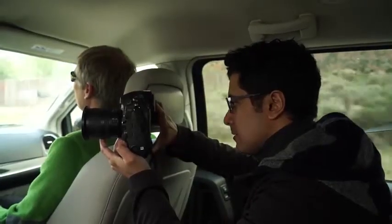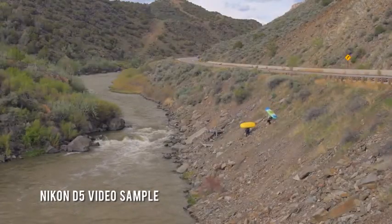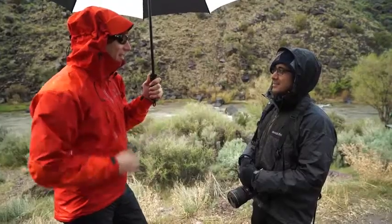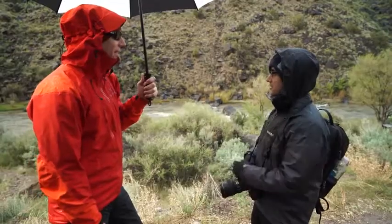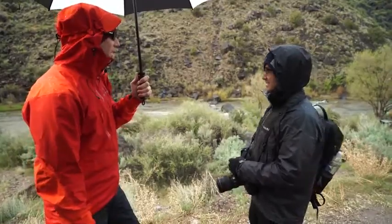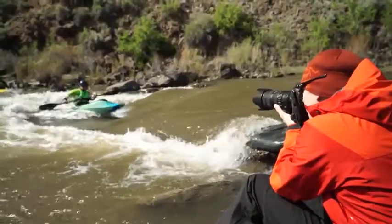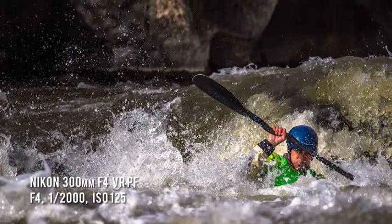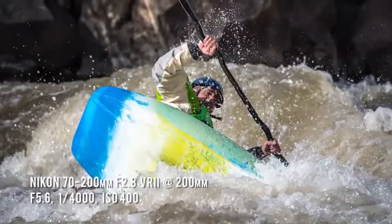The next day, we headed out to the Rio Grande to shoot some whitewater kayakers. The water was almost near freezing — about 34 to 35 degrees. Michael considers whitewater kayaking to be probably one of the toughest things to shoot with autofocus because the kayaker is not moving in a straight line, and there's always whitewater splashing in front of and behind them, with water drops all around them.